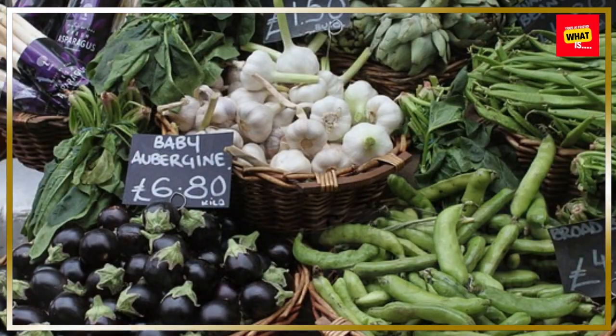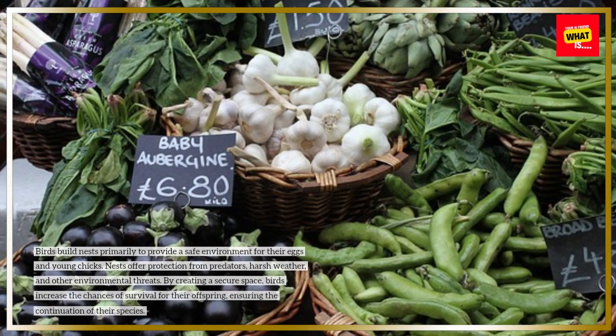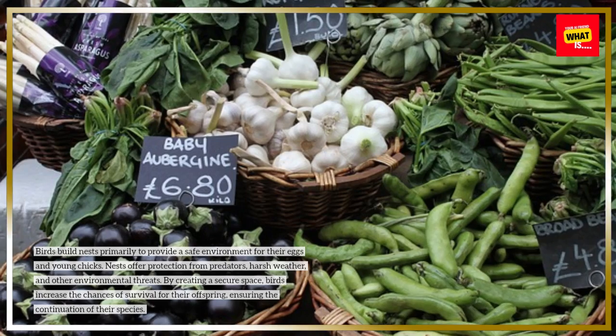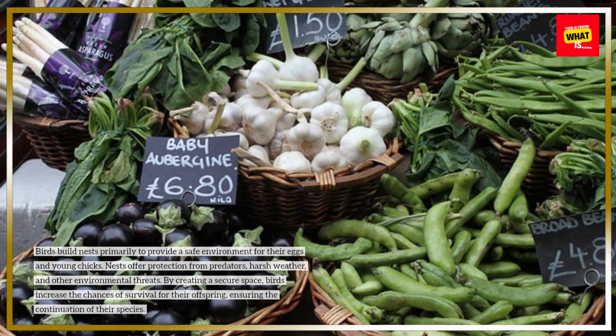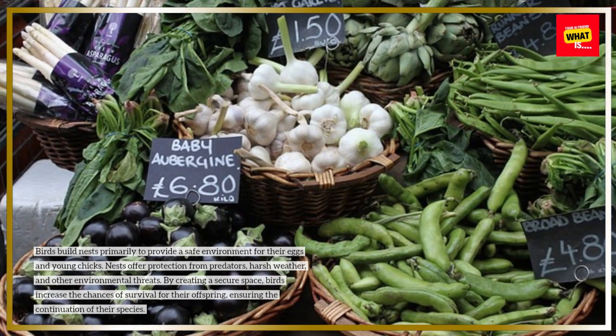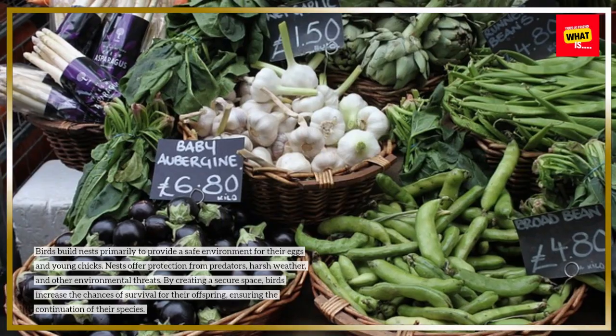The purpose of nest building. Birds build nests primarily to provide a safe environment for their eggs and young chicks. Nests offer protection from predators, harsh weather, and other environmental threats. By creating a secure space, birds increase the chances of survival for their offspring, ensuring the continuation of their species.